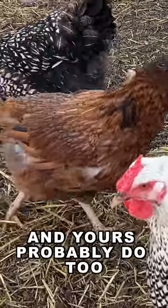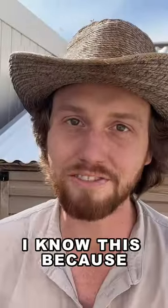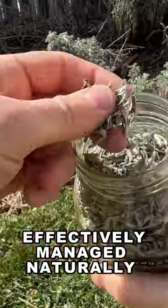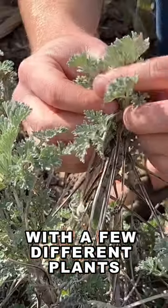I just found out my chickens have worms and yours probably do too. I know this because I found worms in their poop. The good news is parasites in livestock can be effectively managed naturally with a few different plants.